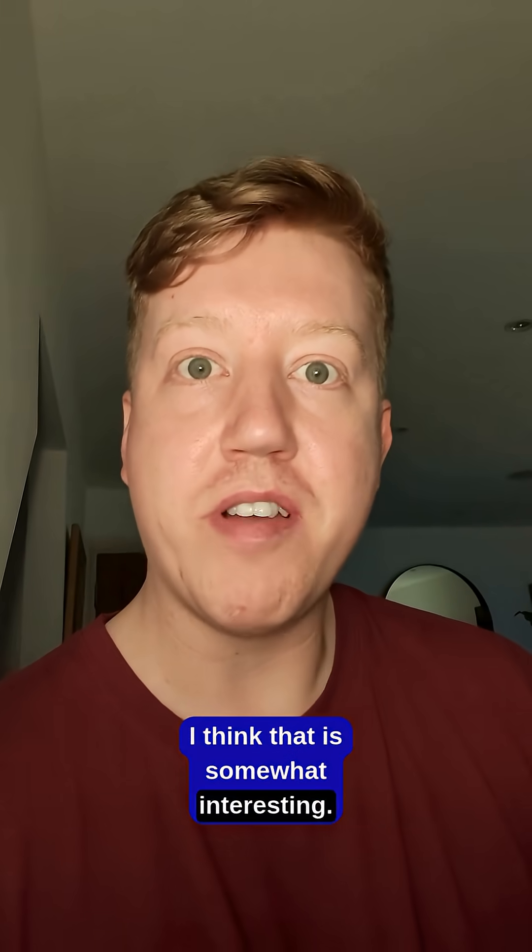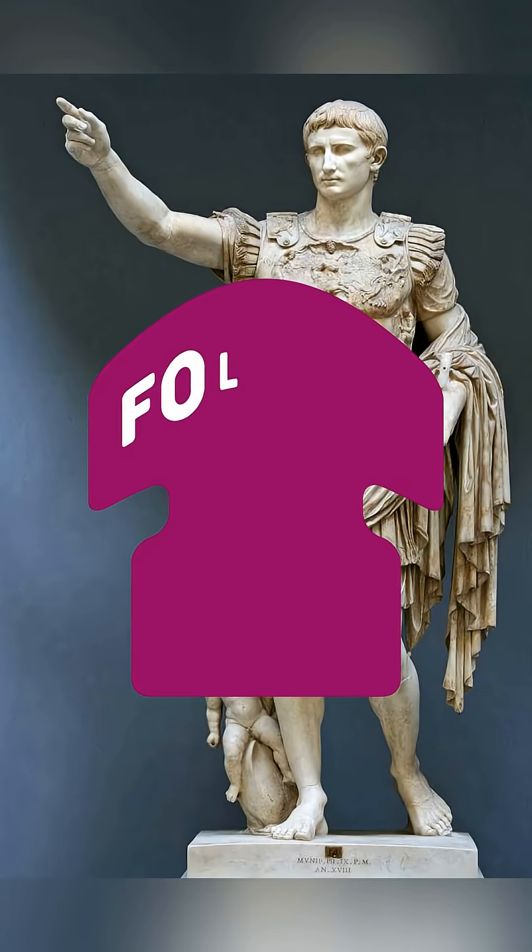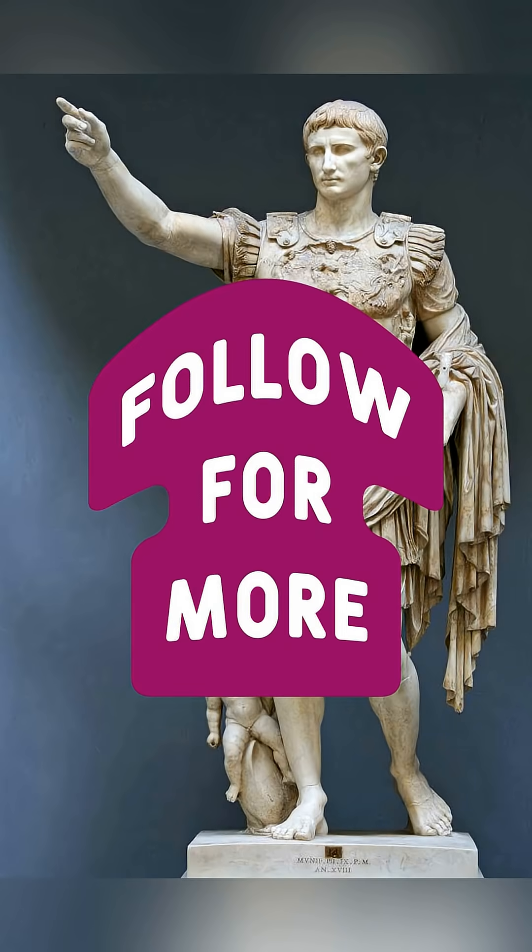I think that is somewhat interesting. Don't forget to like and follow. See ya!